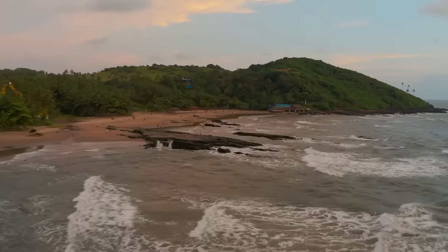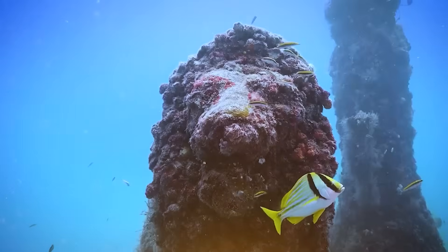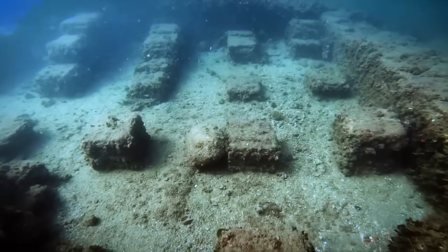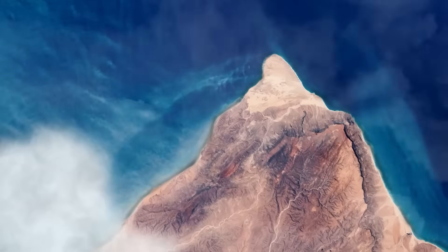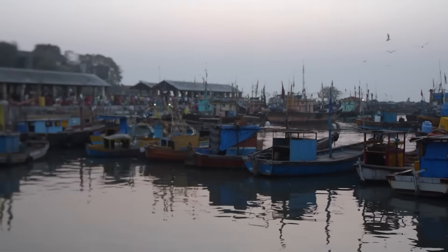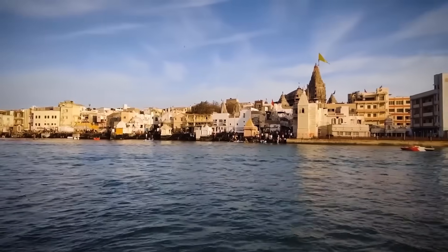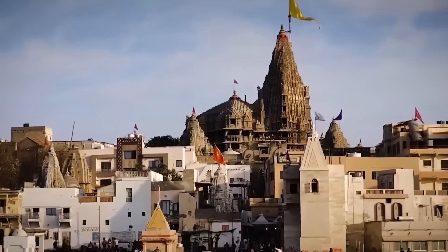Nestled at the westernmost edge of the Saurashtra peninsula in what is now the state of Gujarat, India, the ancient city of Dwarka offers a narrative as rich in spirituality and mythology as it is in historical urban development. The calculation is that 27 million square kilometres that was above water during the ice ages is underwater now. The city's strategic positioning near the confluence of the Gomati River and the Arabian Sea played a pivotal role not just in safeguarding it from potential invaders, but also in bolstering maritime trade and fostering connections with other parts of the ancient world. This geographical advantage, coupled with the city being enveloped by water on all sides — either as a peninsula or a series of islands — crafted a natural fortress that was a challenge for any adversary to overcome.